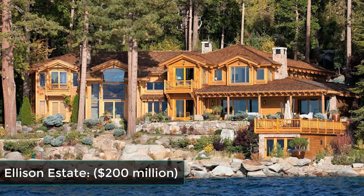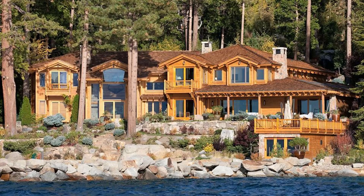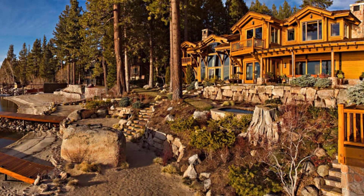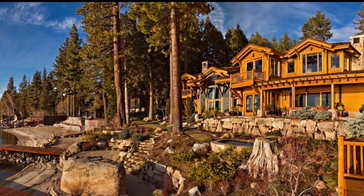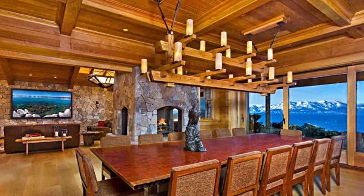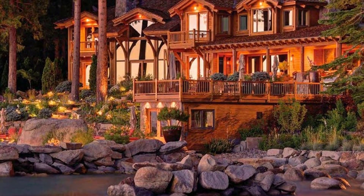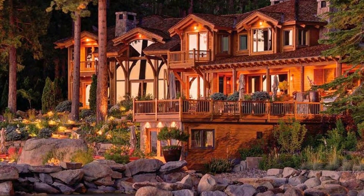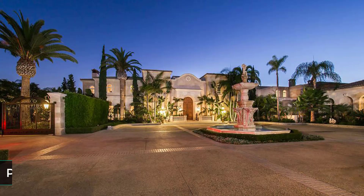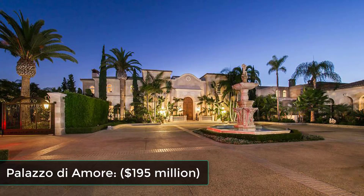Ellison Estate — $200 million. This amazing mansion belonged to Larry Ellison, co-founder of Oracle, who finds himself on the list of the richest people. At exactly 23 acres, most of the design falls under Japanese influence. You will also find very expensive trees like cherry blossoms, maples, oaks, and redwoods.